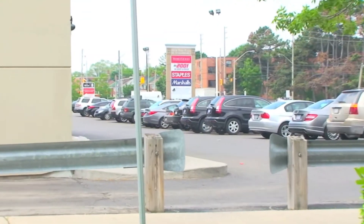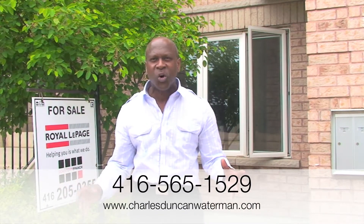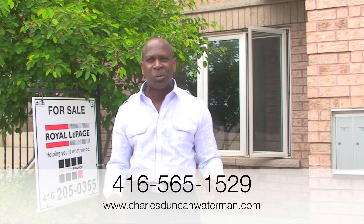Shopping is second to none. You've got Starbucks, Staples, Canadian Tire. If you're in the market for something like this, please don't hesitate to give me a call — Charles Duncan Waterman, Royal LePage, Downtown Branch.